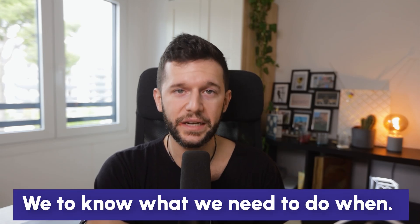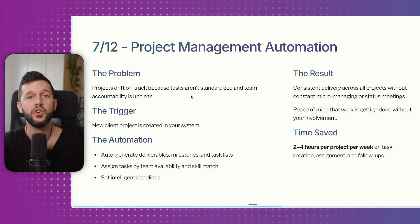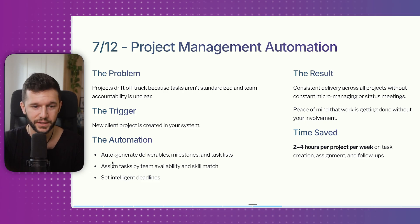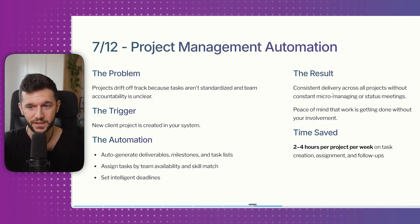Number seven is project management automation. Projects drift off track when tasks are unstandardized and team accountability is unclear. Whenever a new client project is created, the automation auto-generates all deliverables, milestones, and task lists, assigns tasks by team availability and skill match, and sets intelligent deadlines — all without the founder or project manager having to step in. The result is consistent delivery across all projects without constant micromanaging. This saves two to four hours per project per week.